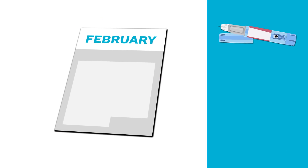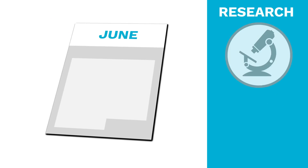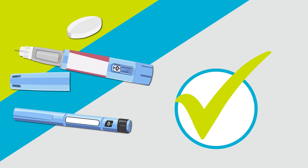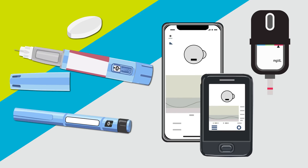When you have type 2 diabetes, you might require more or different medications over time. Research shows that using medications like GLP-1-RAs early in the course of diabetes can have lasting positive effects. GLP-1-RA medications correct many problems caused by type 2 diabetes, so they can help you reach your diabetes management goals.